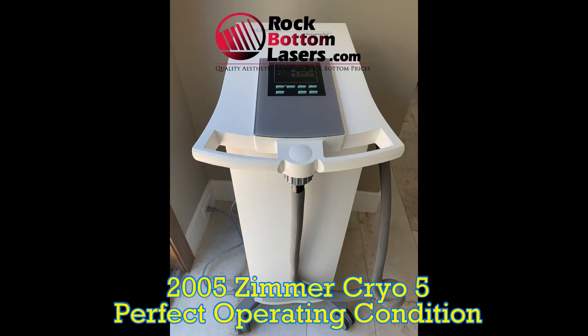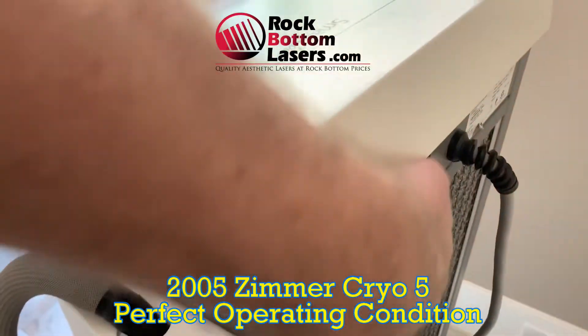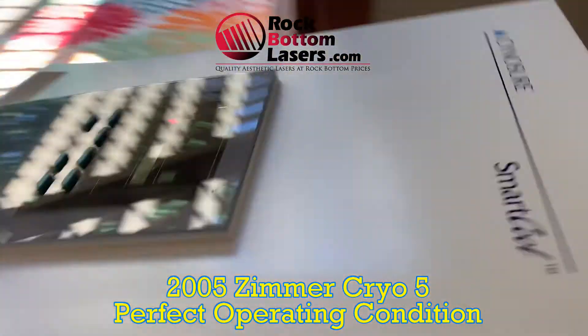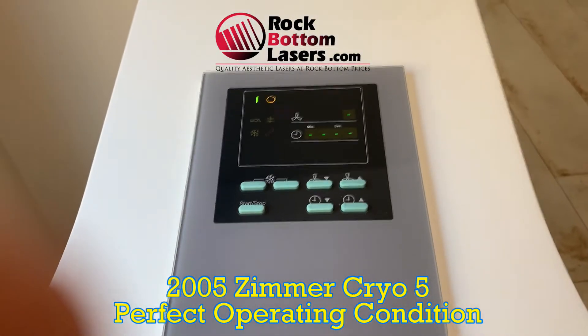Hey guys, Vin Wells here with rockbottomlasers.com. What I am featuring right now is a 2005 Zimmer Cryo 5 Cold Air Chiller for skin cooling. It's in good cosmetic condition and perfect operating condition.